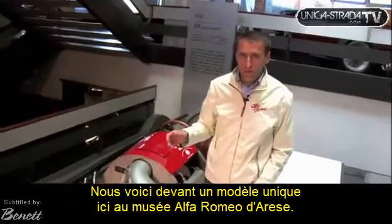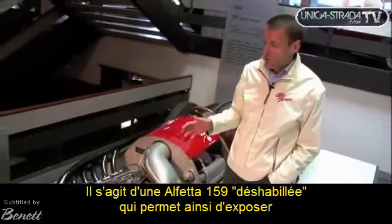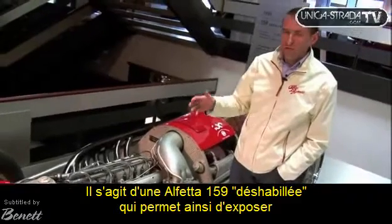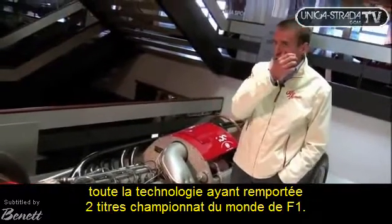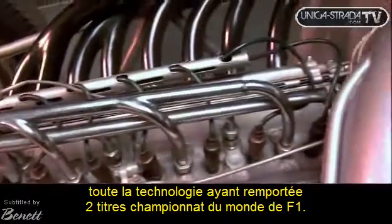We are facing a car that, in its entirety, can only be seen at the Alfa Romeo Museum. It is a Formula 1 monopostos of the 159 that puts on display all the technology that led to winning the World Championship — in fact, the two World Championships of Formula 1.